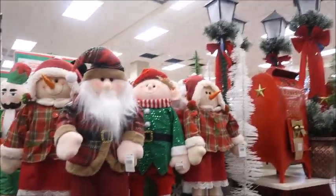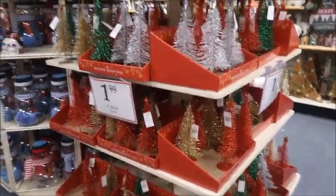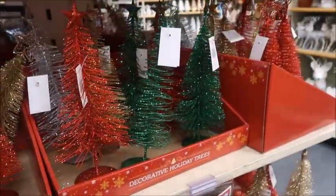I love these little guys — how cute are they? For $10, that's not really a bad deal. And for $1.99, these decorative trees are really pretty. I like the white ones the best, and they do have different colors, which is cool.